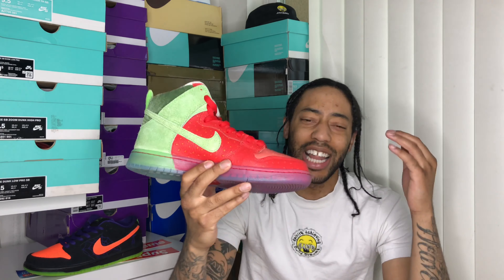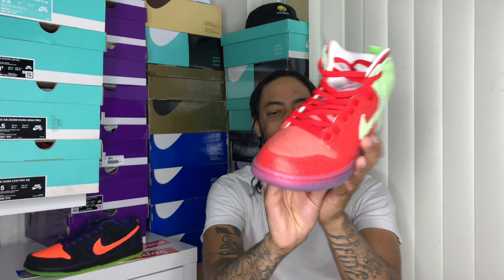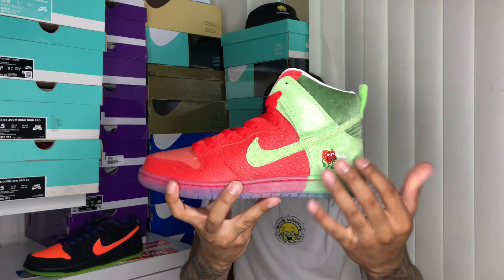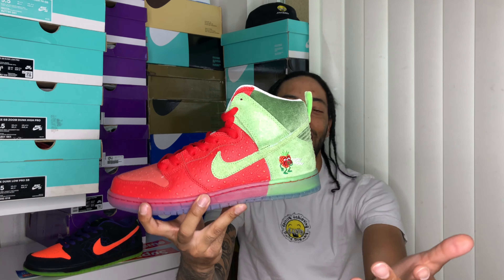I'm loving the quality on them. Strawberry Cough is a fire combination between two strains — one by the name of Haze and the other by the name of Strawberry Fields. It's just a crazy combination. The designer, Todd Bertrude, is well known around the Nike SB skate community.